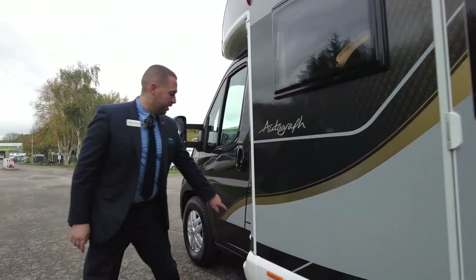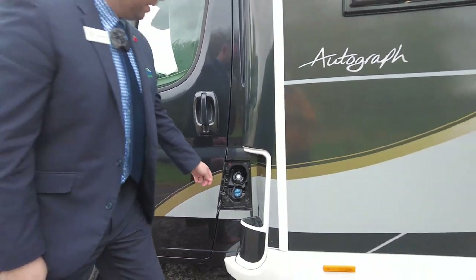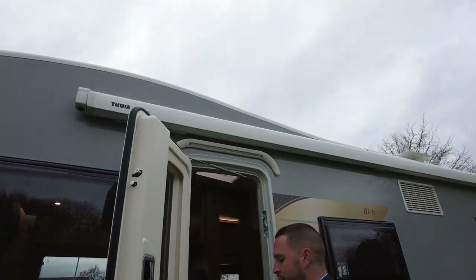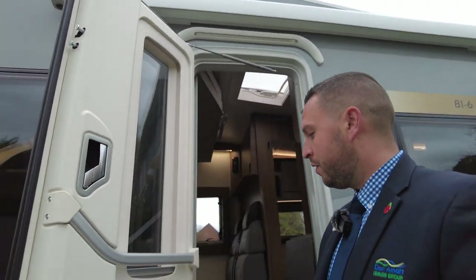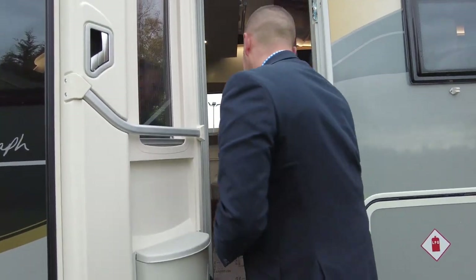The diesel point is located just at the front here — you've got your diesel and your AdBlue there as well. On to the inside: awning light just above the door, a blind on the door, you've got a bin and we do have a fly screen as well.